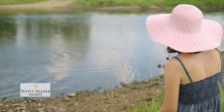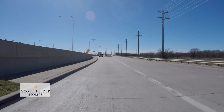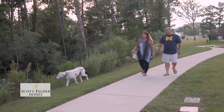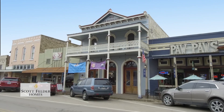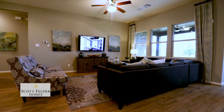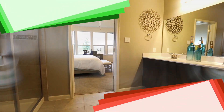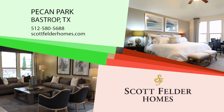Ideally situated on the banks of the Colorado River, Pecan Park offers the charm of downtown Bastrop, easy access to Highway 71, and the Technology Corridor on SH-130. Residents may enjoy fishing in the river, hiking and bike trails, relaxing in acres of open space, and indulging in local shopping and dining. 14-time Home Builder of the Year Scott Felder Homes is offering award-winning designs in Pecan Park from the upper $200s with custom features showcased throughout. If you're looking for award-winning quality in a new home plus living in a picturesque community, visit Scott Felder Homes in Pecan Park today.